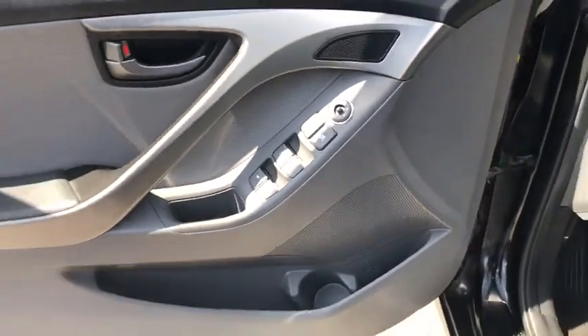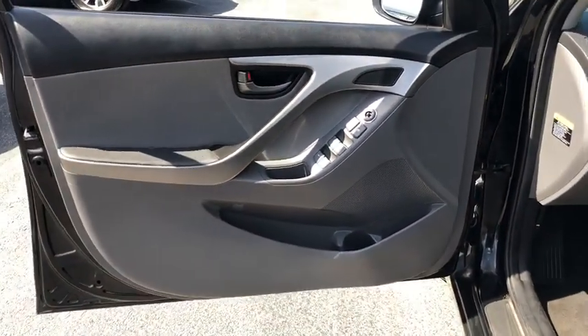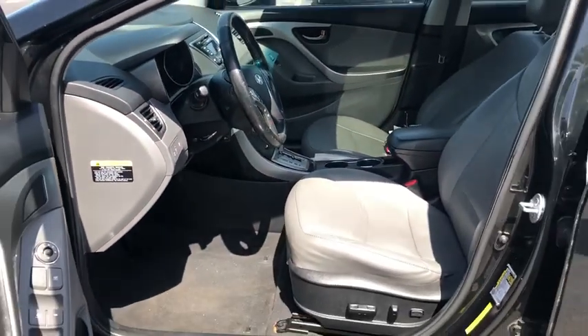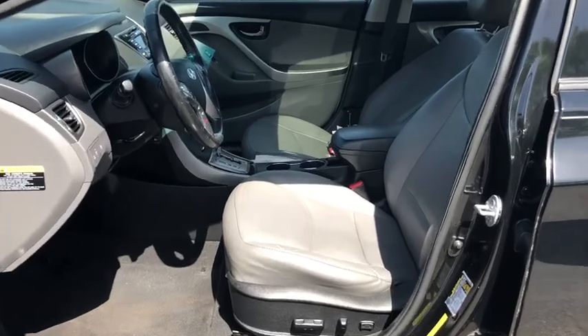Power door locks, trip computer, daytime running lights, intermittent wipers, tachometer, cargo area light, front stabilizer bar, airbags, brake assist, emergency trunk release.